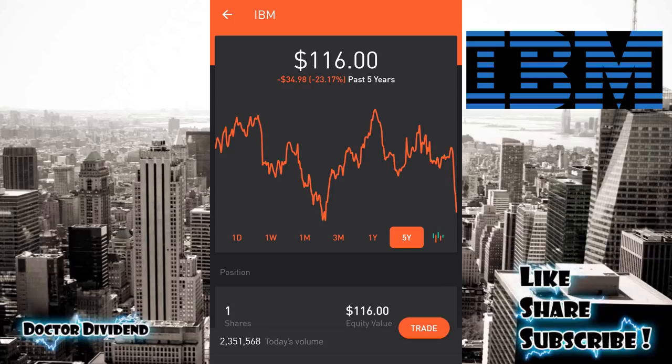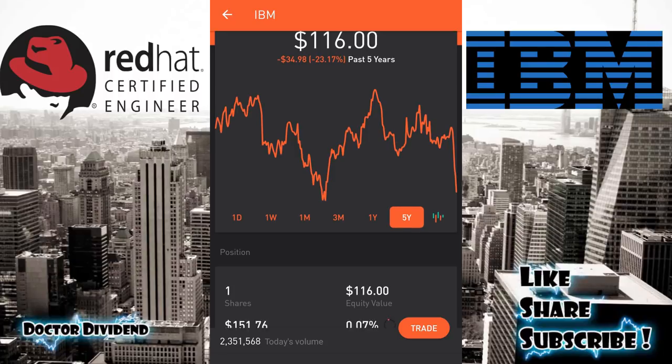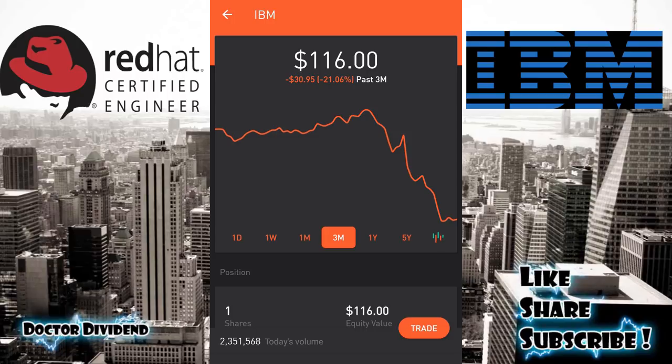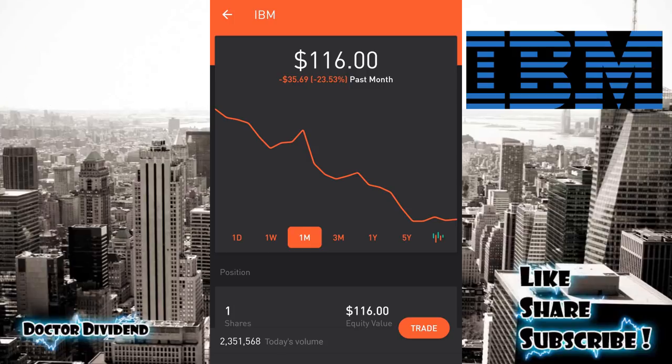That large pullback is really highlighted on the five-year graph, and it all has to do with IBM's acquisition of Red Hat (RHT) for $34 billion, announced October 28th. As you can tell from the graph, a lot of investors are not happy with that acquisition — a very large deal that could really change the overall direction of IBM. I haven't read too much about it yet, but this may be a very good contrarian play. I still believe it's a blue chip company you can hold for the longer term.